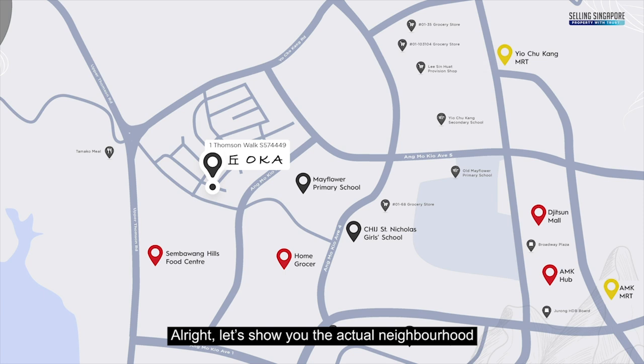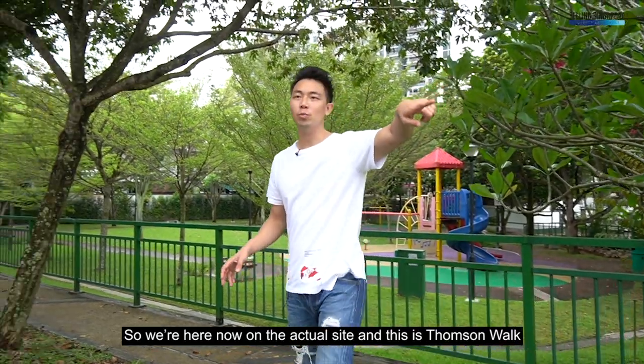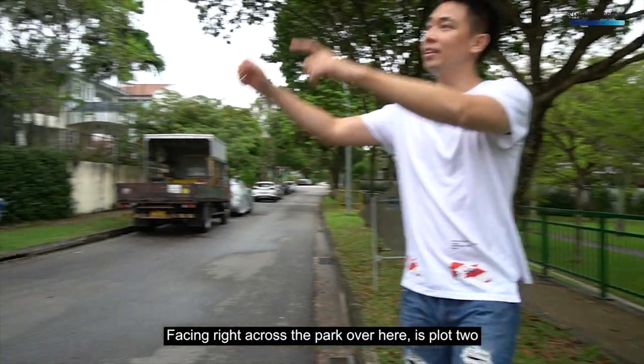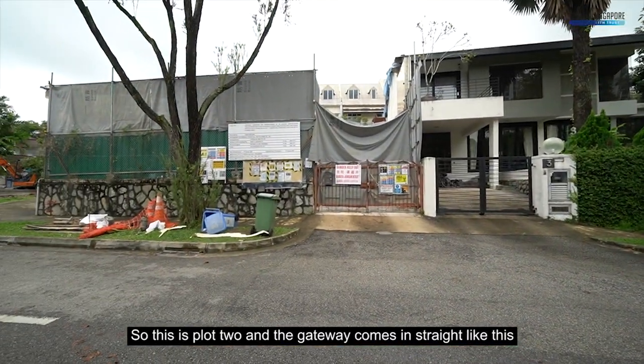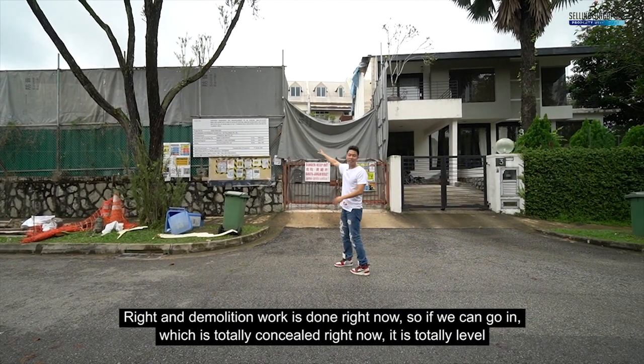Let's show you the actual neighbourhood. We're here now on the actual site — this is Thompson Walk. Facing right across the park is Plot 2. This is Plot 2 and the gateway comes in straight like this, and demolition work is already done.